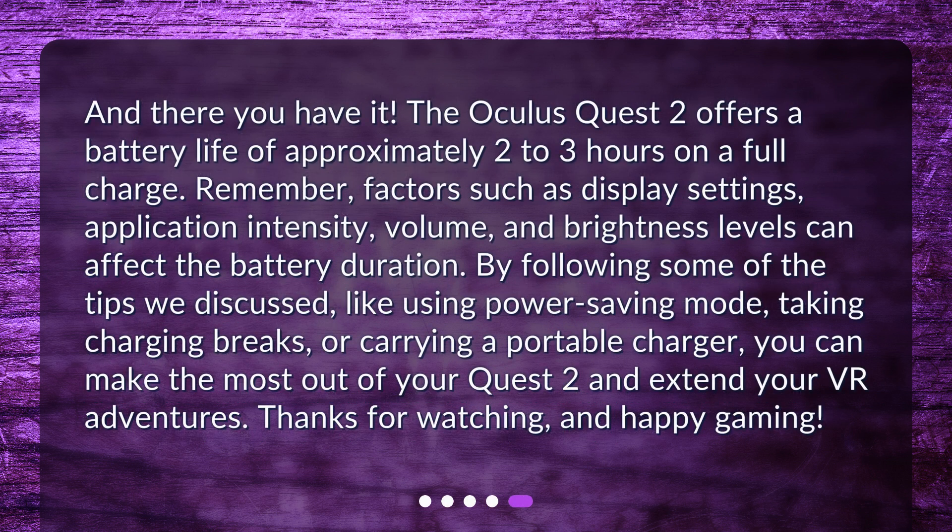And there you have it. The Oculus Quest 2 offers a battery life of approximately 2 to 3 hours on a full charge. Remember, factors such as display settings, application intensity, volume, and brightness levels can affect the battery duration. By following some of the tips we discussed, like using power-saving mode, taking charging breaks, or carrying a portable charger, you can make the most out of your Quest 2 and extend your VR adventures. Thanks for watching, and happy gaming!